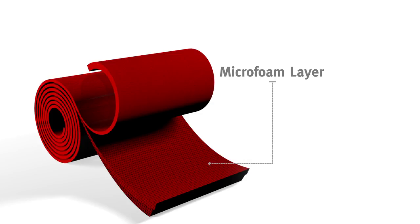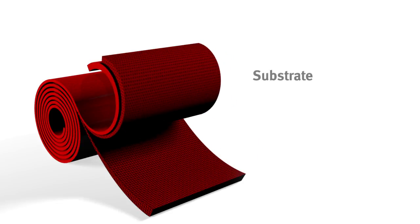High moisture transfer provides thermal comfort for cooling the body. And the substrate provides a superior foundation for highest performance.